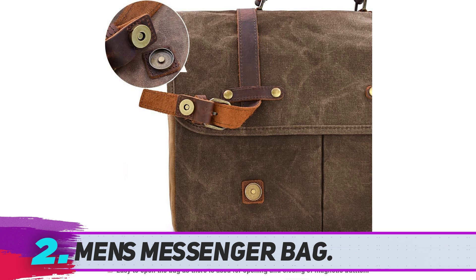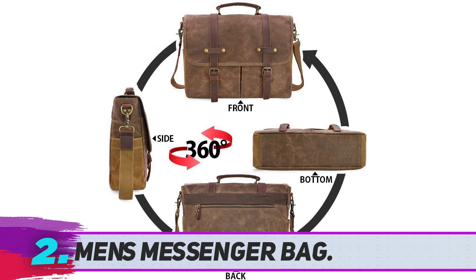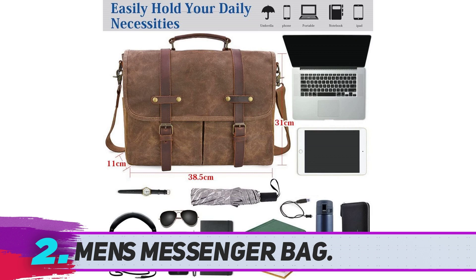This bag has a padded, removable, and adjustable shoulder strap that you can adjust according to your needs. You can remove the strap and carry it from the handle on the top of the bag. This messenger bag is made from waterproof and durable canvas and superior cowhide crazy horse leather. The material is durable, water repellent, and shock resistant.